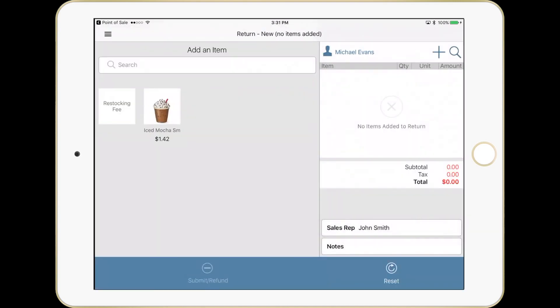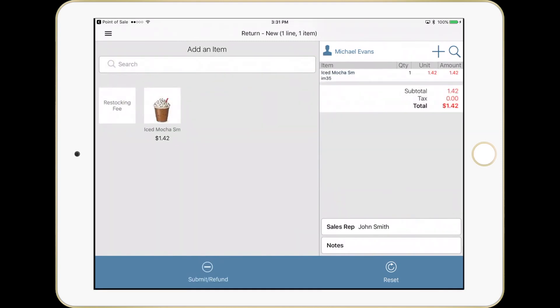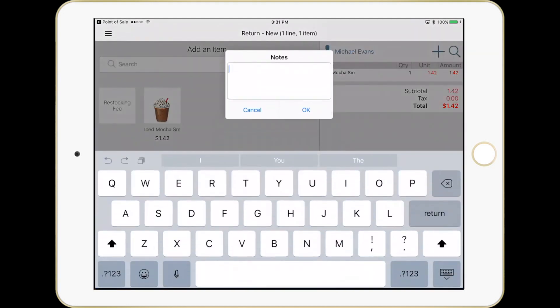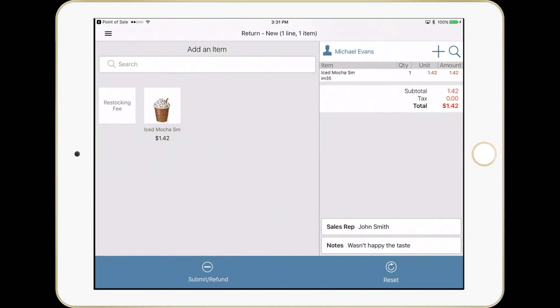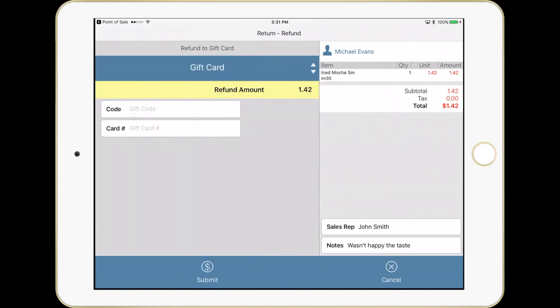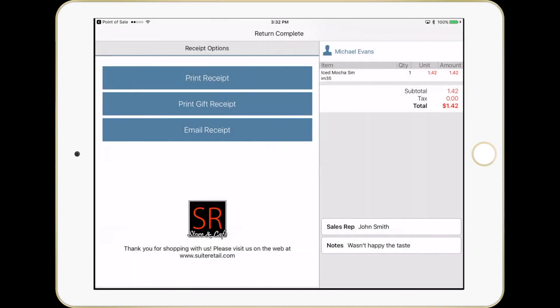We'll do a return in this case. I have the option for restocking fees. I'm going to select the iced mocha that I originally bought. We'll add it and put in a note. I also want to point out that you can pair this with a Bluetooth keyboard if you tend to do a lot of typing in your retail environment. We'll submit this, and I have the ability to refund this back to a gift card that can be used for a new sale or given to a friend — great for retail branding. But in this case, I'm going to put it back to the card that was originally used. No need to have the card in hand. We'll simply submit it. The card's been refunded. I can print a receipt. I'll hit return complete.